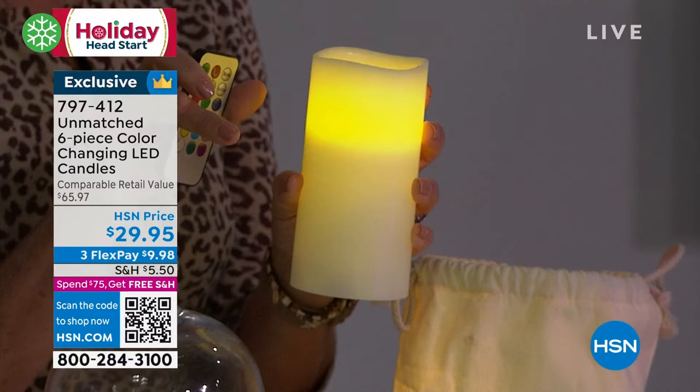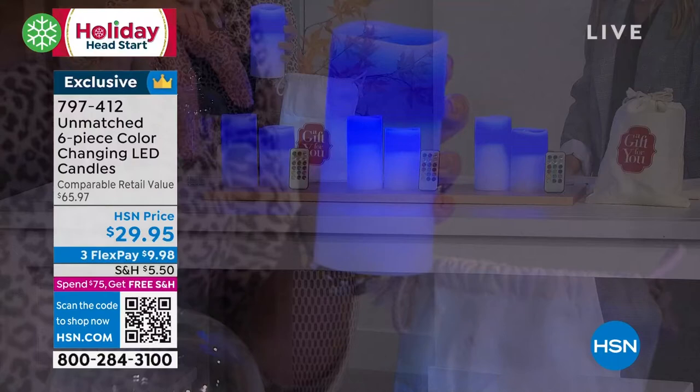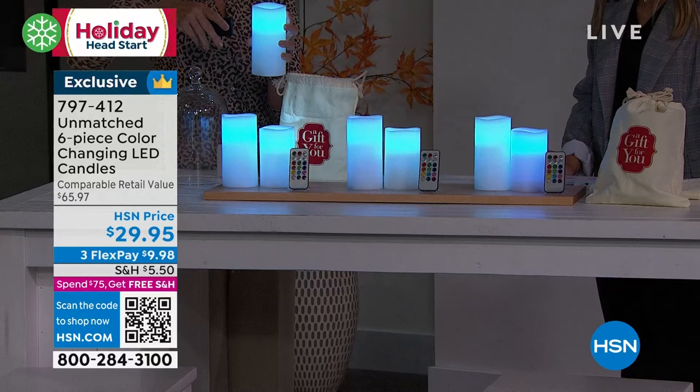So if you like a vanilla candle, you have it. But if you want a red candle, you have it — green, blue, purple. There are 13 color options in this. And with your remote, with a touch of a button, you can change the color instantly.